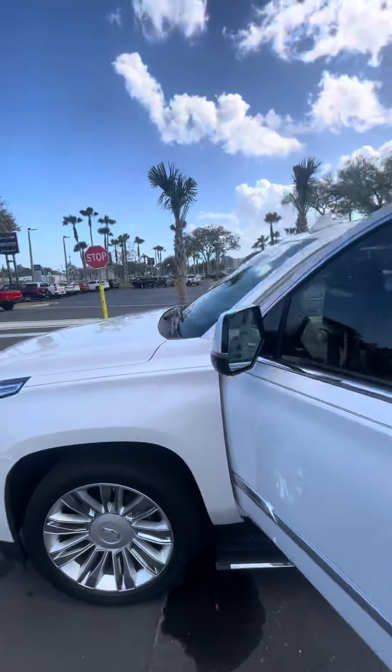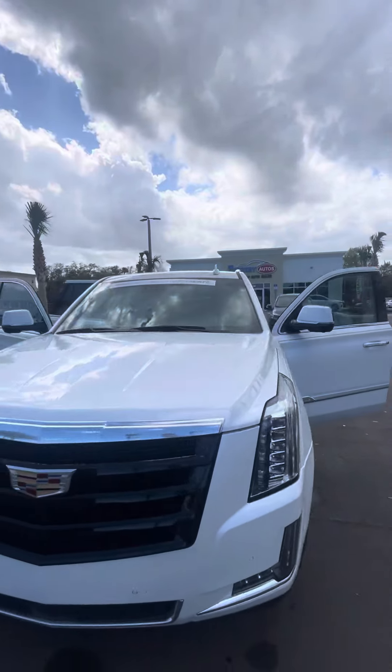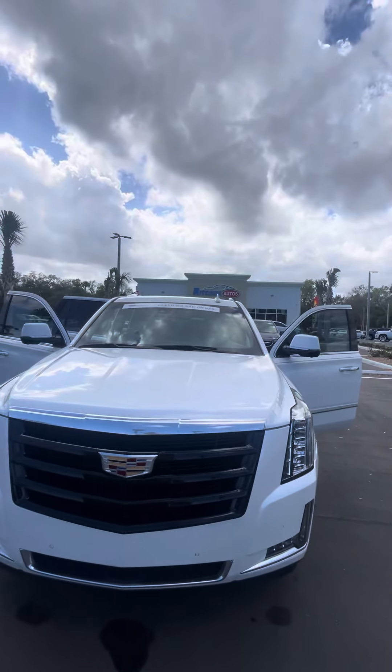Once again, Philip, this is Brock at Richie Autos. If you have any questions give me a call at 386-236-5142. Thank you, I hope you have a wonderful day.